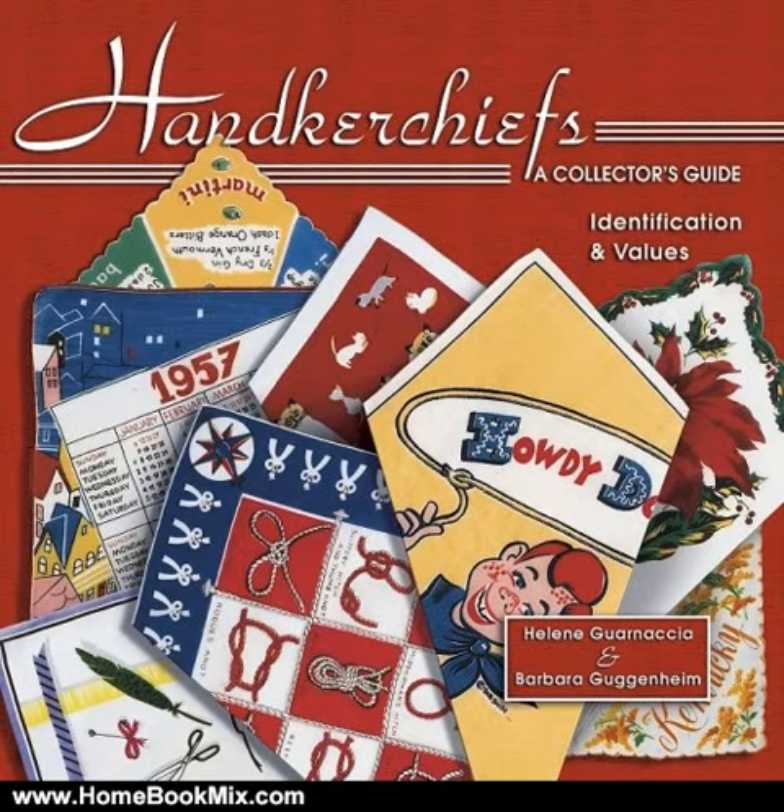Helene Garnetier has been interested in antiques for many years. When her children were young and she taught Spanish, she enjoyed going to antique shows and flea markets, furnishing her home in period items. In the 1980s, Helene became an antiques dealer and has written four books on salt and pepper shakers for Collector Books, which have sold over 100,000 copies. She also co-authored a book on handkerchiefs in 2003.